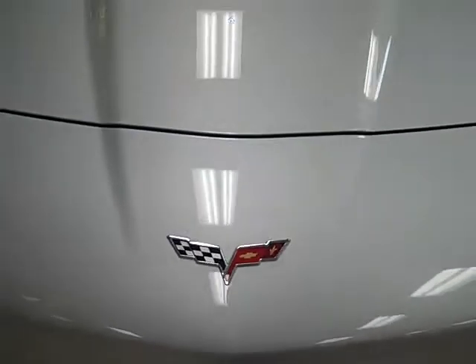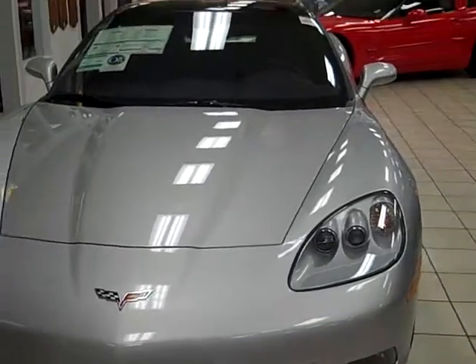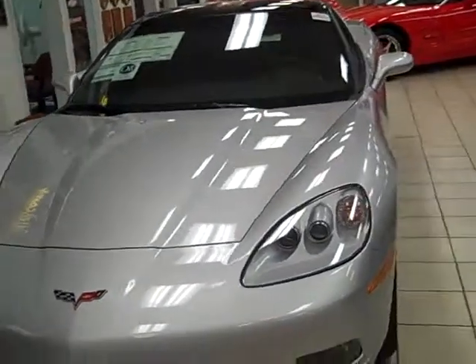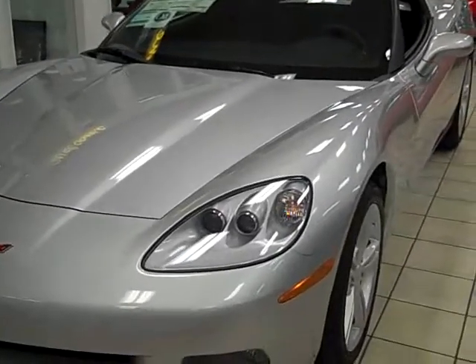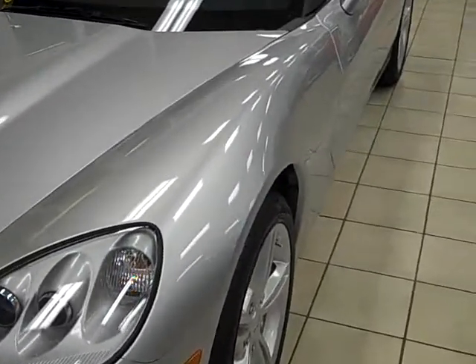Hello, this is Chris with Ed Bozar Chevrolet and I just wanted to give you a video walk around of this 2010 Corvette we just got in today. It's a coupe model, it's a 6.2 liter, 6 speed automatic transmission, pushes out 430 horsepower.